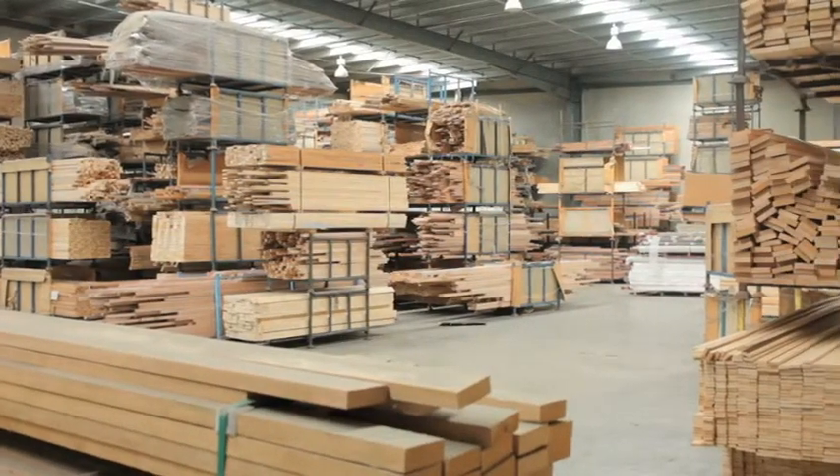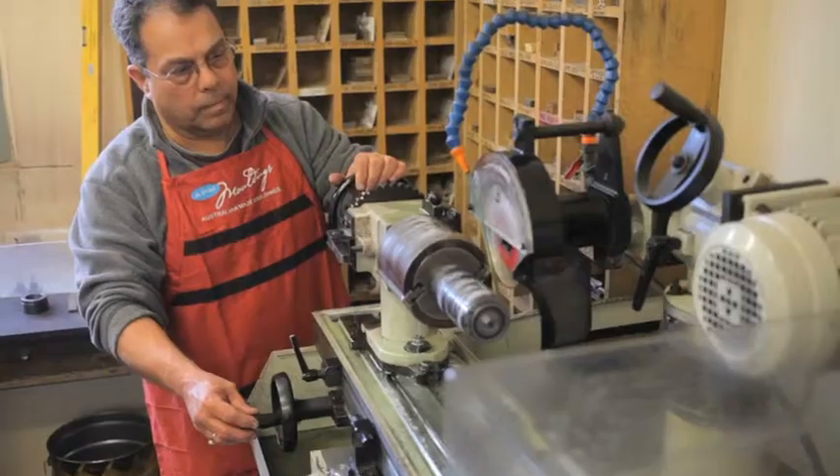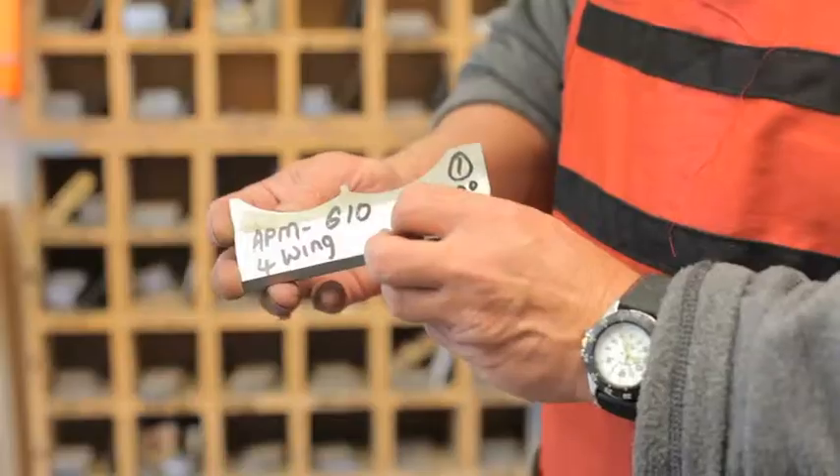APM Mouldings. Picture perfect every time. We're a wholesaler, manufacturer and importer of picture frame mouldings, architectural and caravan mouldings.